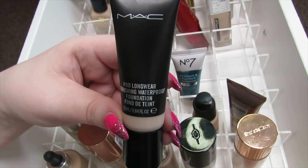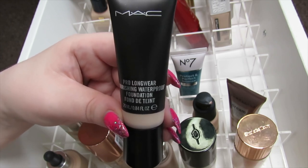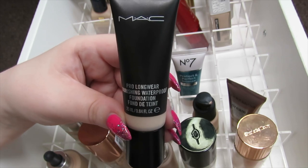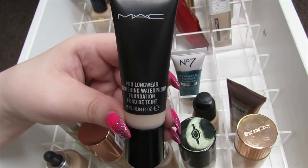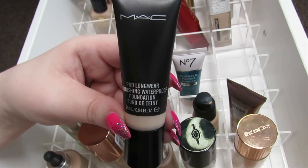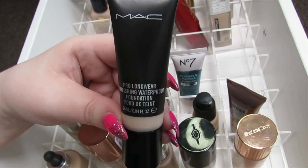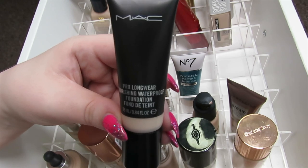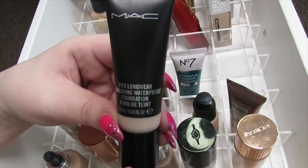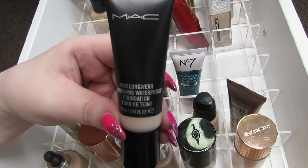Next we have the MAC Prolong Wear Nourishing Waterproof Foundation. I had to learn how to use this. I do like applying all my foundations with a beauty sponge — I just find that's the best way. With a brush it looks a bit streaky and foundation sticks to dry patches I never even knew I had. You don't need a lot of this at all — it is quite full coverage, so just go easy on it, and it gives a really nice finish that lasts all day.